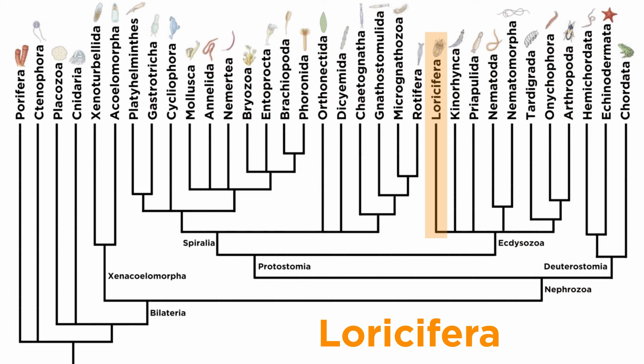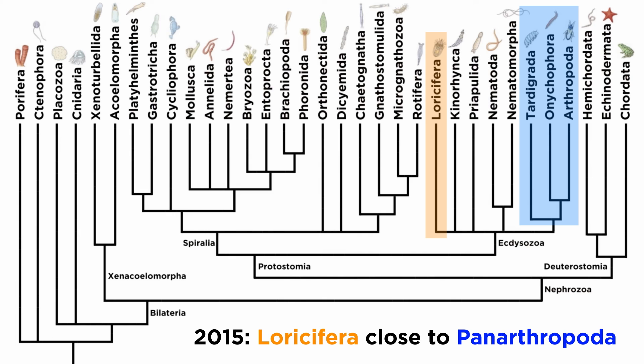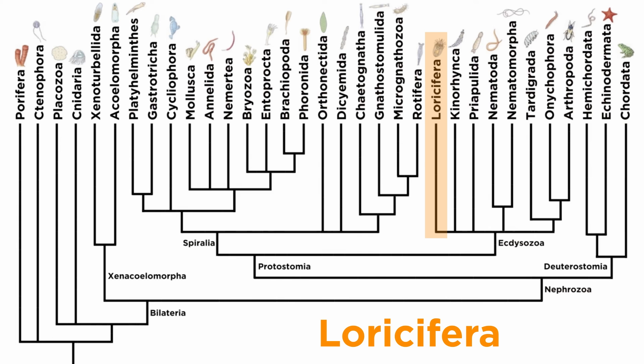Loricifera was added later. Since then, a great deal of studies have confirmed the monophyly of Ecdysozoa, including major studies in 2008, 2015, and 2021. However, there are still some ongoing arguments regarding the evolutionary relationships within the clade. For example, a 2015 study placed Loricifera as close relatives to Panarthropoda, but a 2022 study concluded they are more closely related to Scalidophora. That's why it's placed near the outside of the ecdysozoan group—we're not really sure yet where it belongs. At the moment, it's placed on even footing with the other members of Scalidophora, but that might change. However, its placement within Ecdysozoa is considered sound.